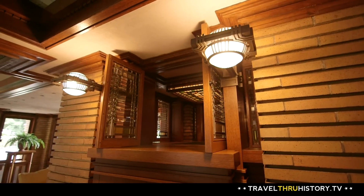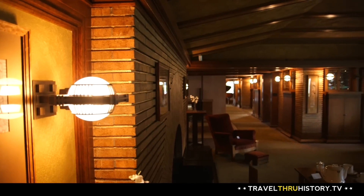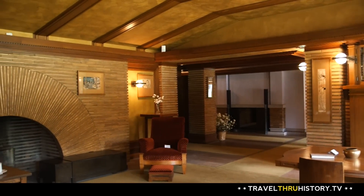Wright had a mind ahead of his time. He designed this estate to be electrified before people even used electricity in their homes. But while his designs were futuristic, Wright's style was all about bringing it back to nature.